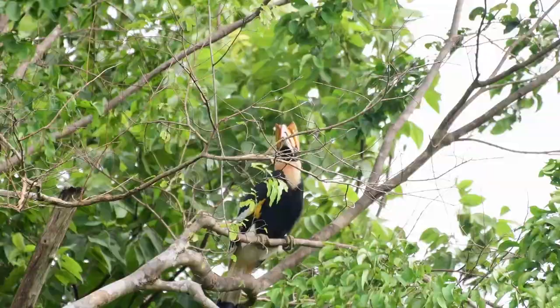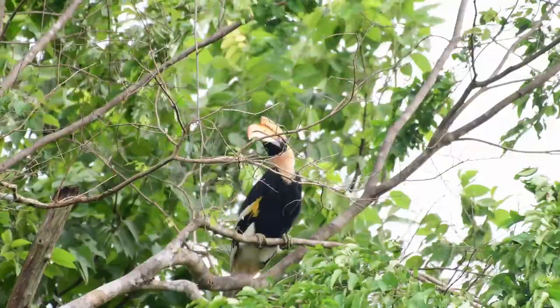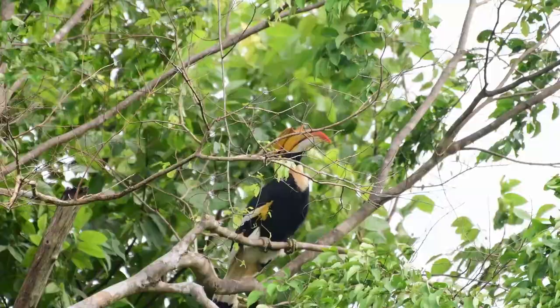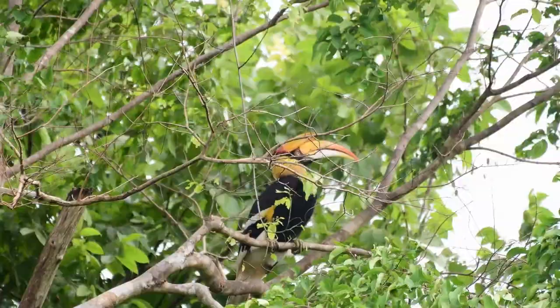And here she is. This is a female great hornbill. How did we know that this one's a female? With great hornbills, it's quite easy to distinguish the sexes. The females are slightly smaller than the males, and have bluish-white eyes instead of the males' red eyes, as you'll see when we see the male hornbill.